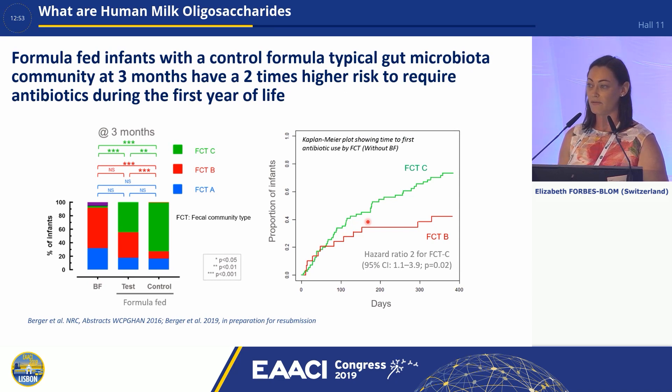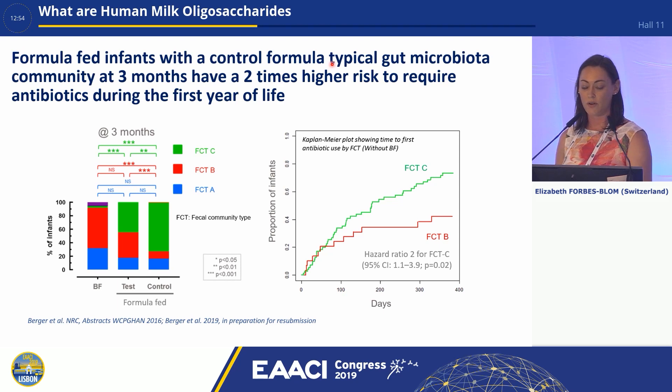Because HMOs are not digested by the infant, they act on the gut microbiota. Comparing formula-fed infants with and without HMOs, the typical gut microbiota community at three months without HMOs has a two times higher risk of requiring antibiotics during the first year of life. Breaking this down into faecal community types A, B, and C: a breastfed infant's microbiota is predominantly type A; without HMOs the majority is type C; with HMOs there is more faecal community type B. Infants with type C have a higher proportion of antibiotic use compared to those with type B.